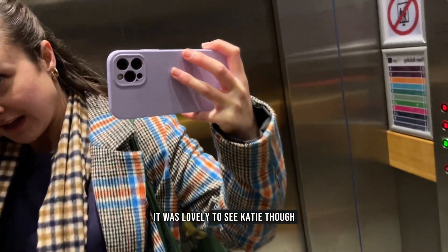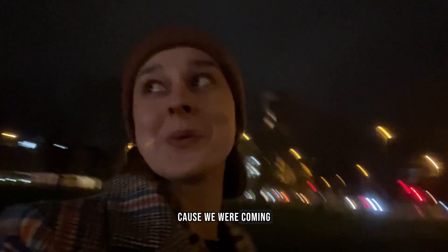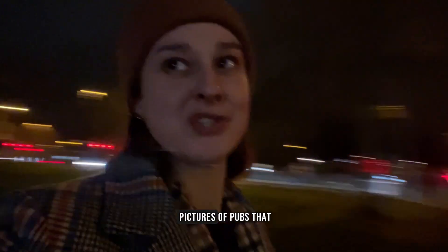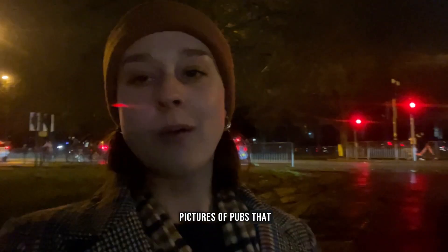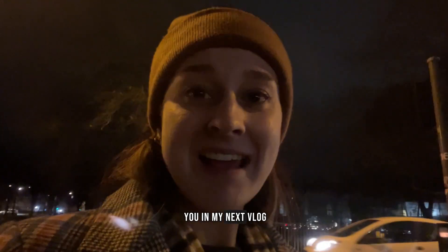It was lovely to see Katie. After that it was my work Christmas do — I didn't get there until really late because we were coming back from Oxford, but it was lovely and nice to see everyone. The theme was the end of the world, so my outfit was just the clothes I'd had on all day, with pictures of pubs called The World's End stuck on. That's it — thanks for watching, I hope you enjoyed, and I'll see you in my next vlog.